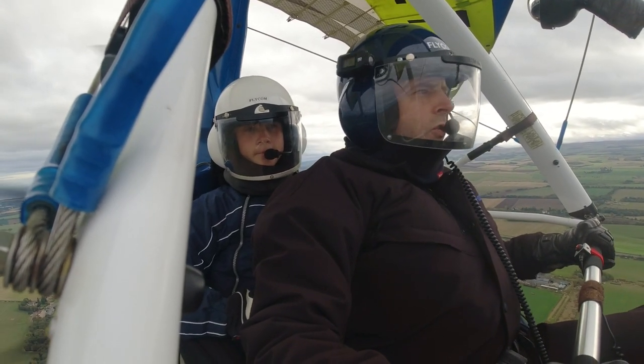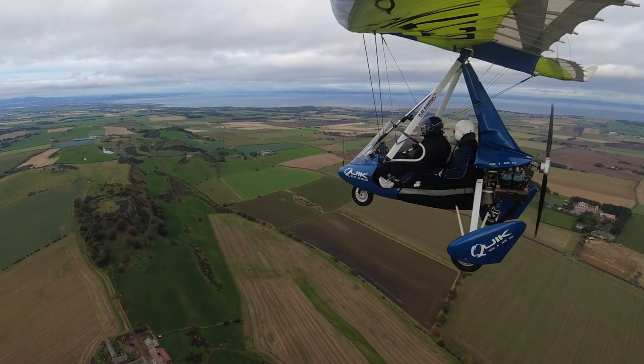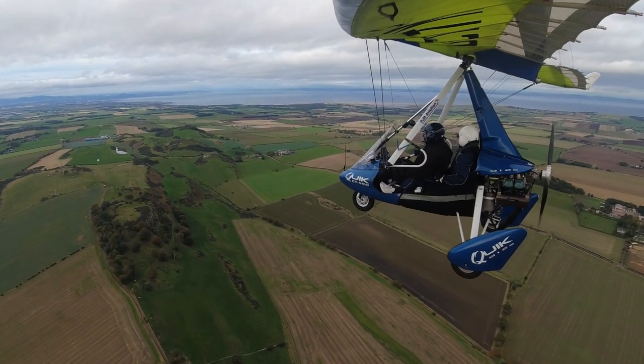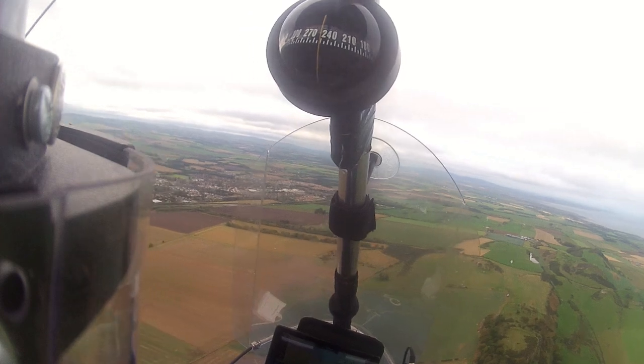For take-off and landing, we don't want it across the runway, we want it up and down the runway. But we do have an option, because today the wind is actually coming from the south. There is a runway 25 that we could use, but it's shorter. So unless it's really too much of a strong crosswind, we probably wouldn't use it.